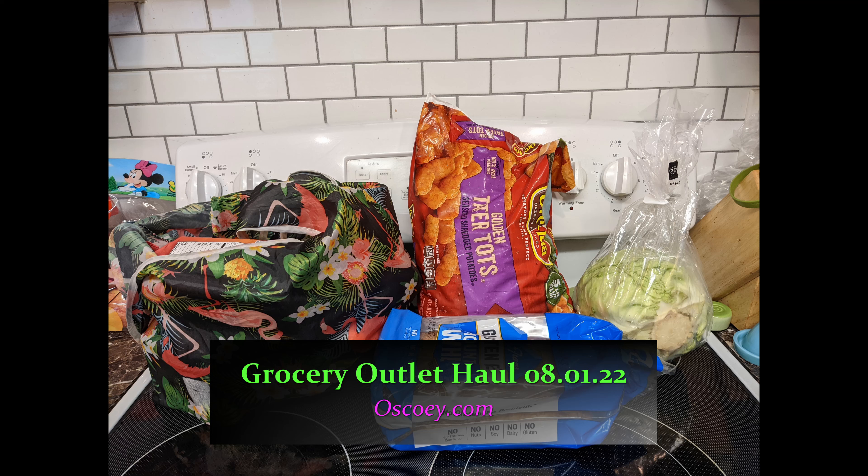Hello and welcome to Wascoe. Today I'm doing our grocery haul from Monday, August 1st for Grocery Outlet. I stopped in there for a couple things and found some fabulous deals.